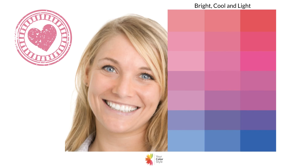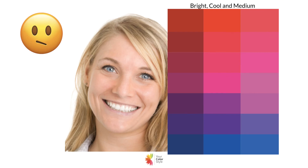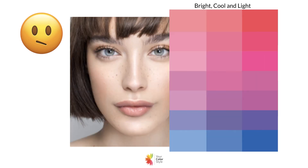Here is someone that is also bright cool and light — cool undertones, light skin, hair, and eyes — and she just brightens up with this light color palette. When we put the darker colors against her, again it's okay but not great; a little bit too harsh.